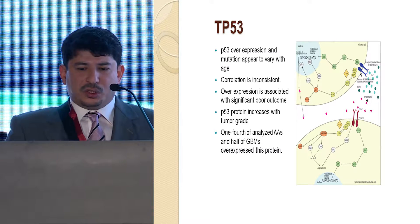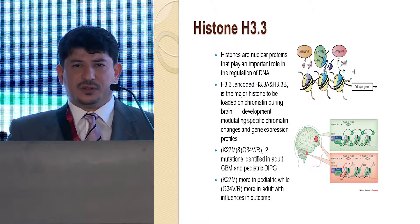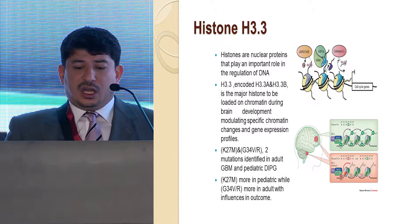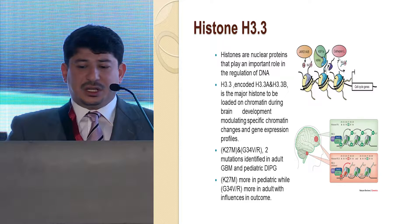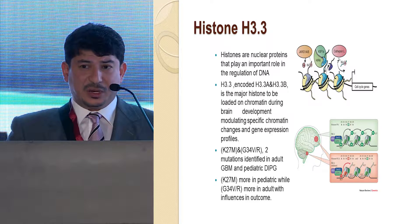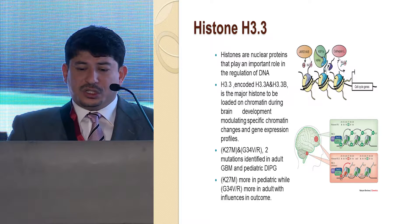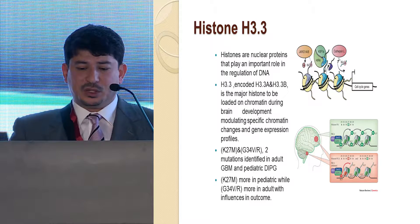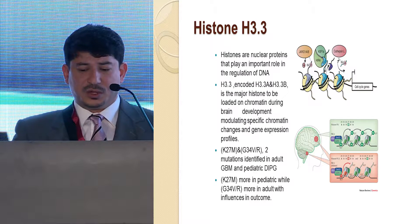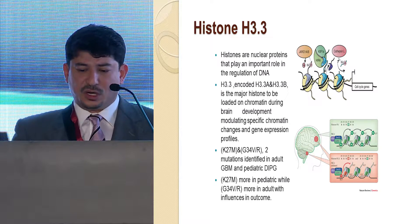Recently there has been a role identified for histones. Histones are nuclear proteins that play an important role in the regulation, amplification, and storage of DNA. Particularly the H3.3 histone — a replacement protein used in brain development, encoded by both H3F3A and H3F3B genes — is a major histone loaded into chromatin during brain development. Two identified mutations occur: replacement of lysine by methionine at locus 27 (K27M), and glycine to valine at locus 34 (G34V).